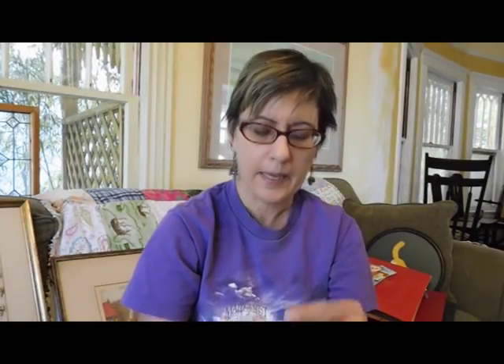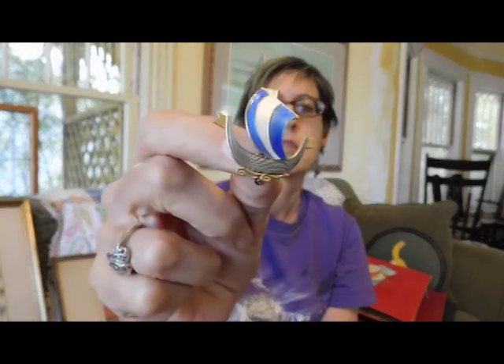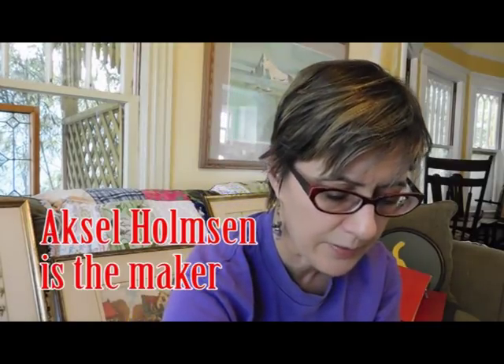I have this brooch — I love this brooch. This is a Norwegian sterling guilloche enamel ship brooch. I just thought that was really pretty. I think I paid $10 for that, maybe $15.